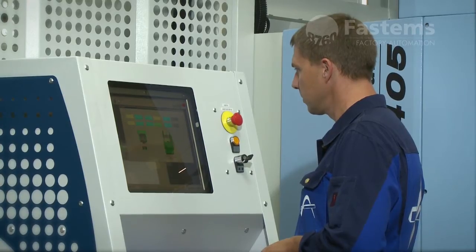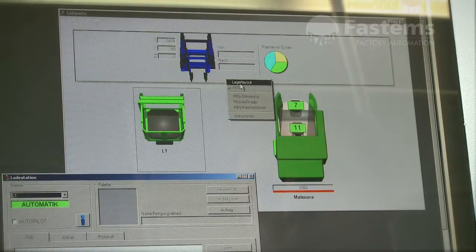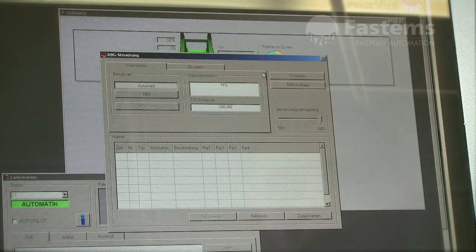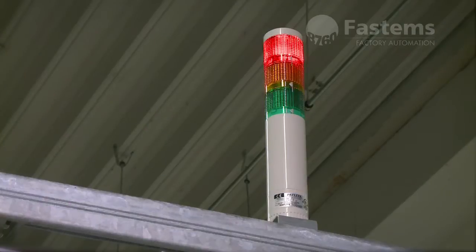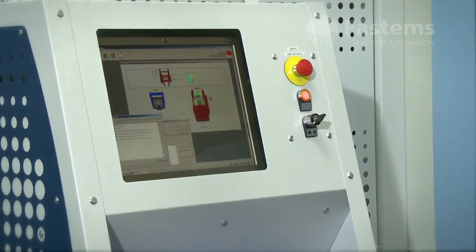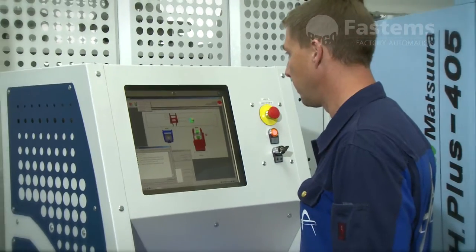The control system is a real FMS control system. Among other things, it automatically manages production orders and provides comprehensive reports on production. The advanced diagnostics include production data collection and automatic alerts in case of errors.